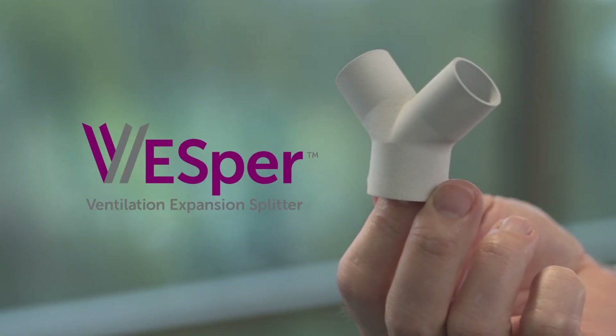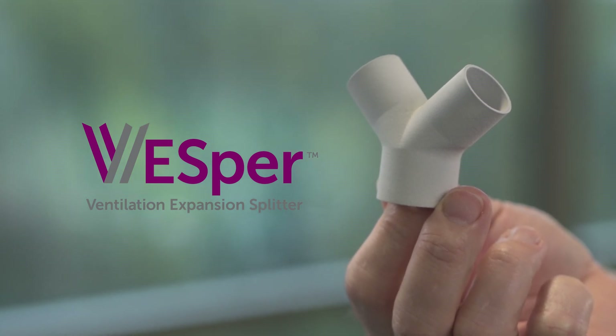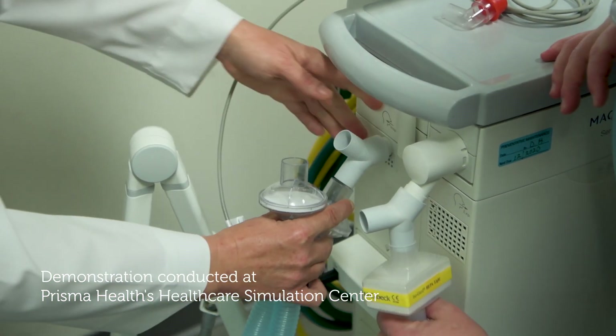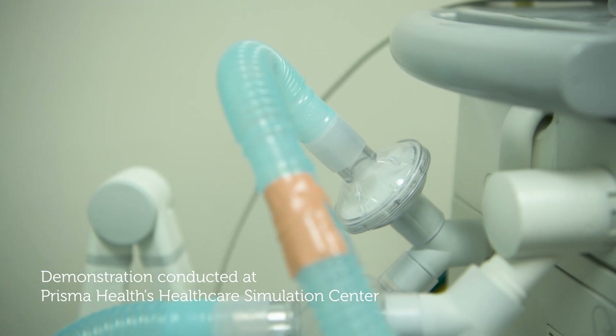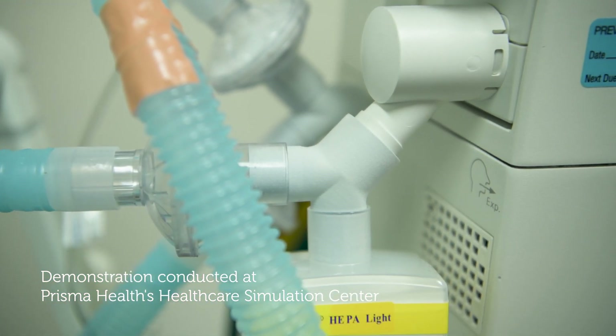The device that we're bringing to market is something called Vesper. It's actually very simple — it's truly designed only for use in the indication of patients when we run out of ventilators, when we run out of that one-on-one opportunity. This is something that we can use during the time of the pandemic.